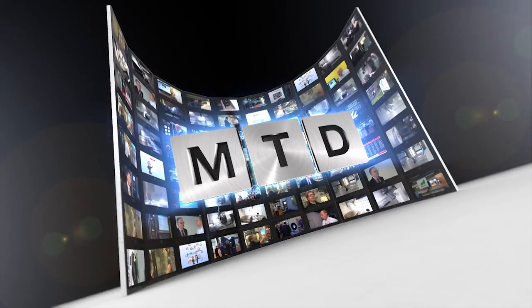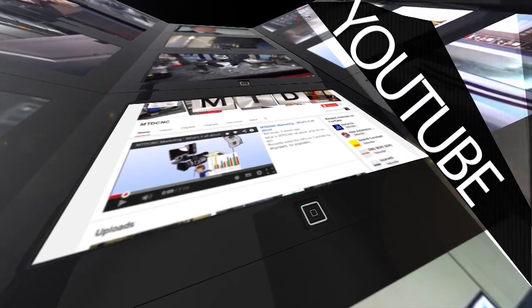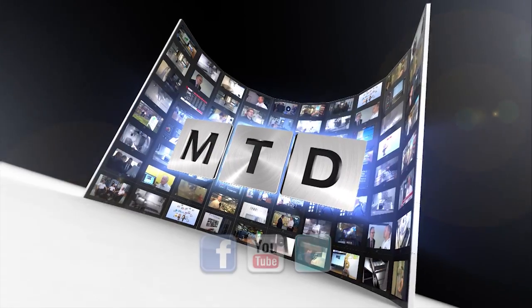And there's me thinking you were going to say it's all down to Matsura! Thank you very much for your time today, Martin. Thank you, Paul. For more videos, products and news, go to mtdcnc.com or follow MTD Online on Twitter.